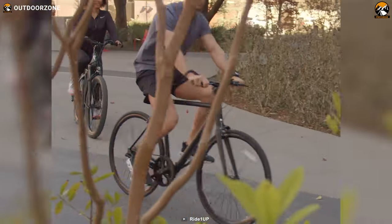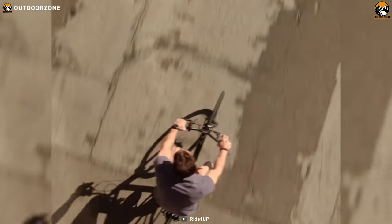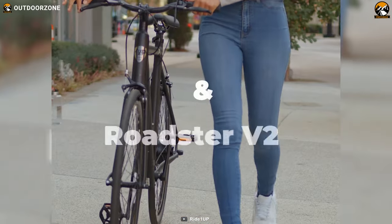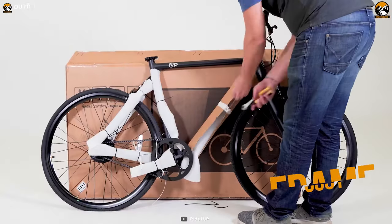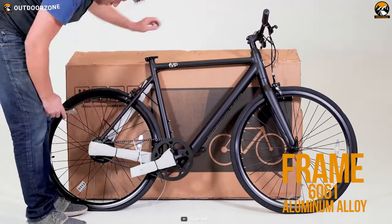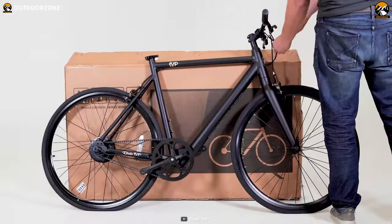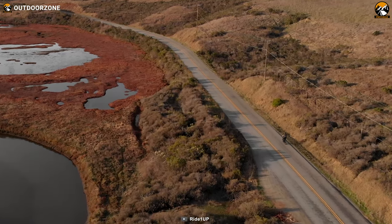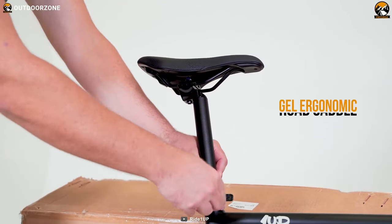Enjoy your daily commute with the second version of the Ride1Up Roadster, an electric bike that lets you experience more power, style, and battery life within an affordable price range. With an aircraft-grade 6061 aluminum alloy frame, the Roadster gives you the lightest, fastest, and most durable frame you can think of. Plus, your day-to-day city rides will be more consistent and smoother with a customized gel ergonomic road saddle.